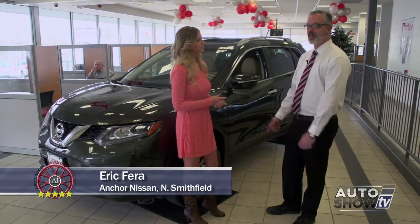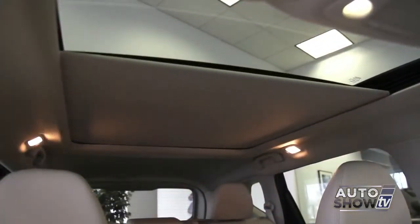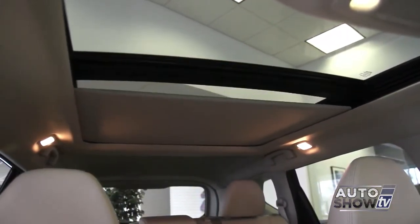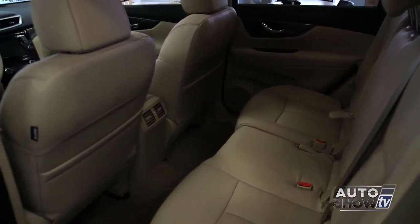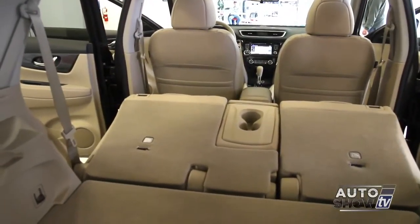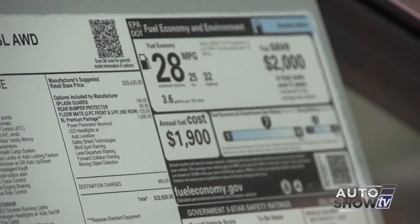With the new Nissan Rogue, the 2014 model has been redesigned inside and outside. It's been completely revised with increased fuel economy. Cubic feet inside has been increased by over 12 cubic feet from last year's model. The fuel economy is up to 33 miles per gallon.